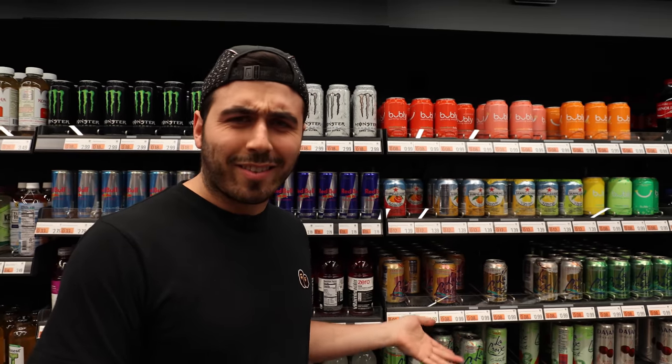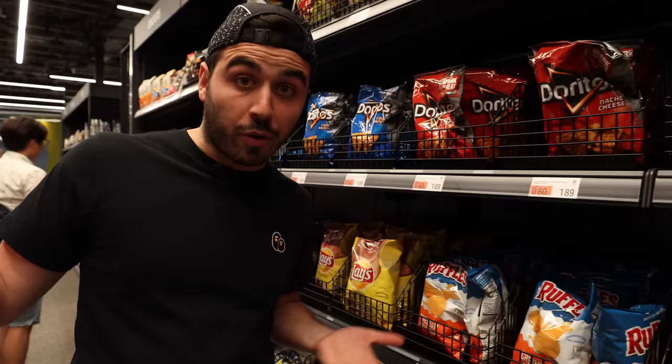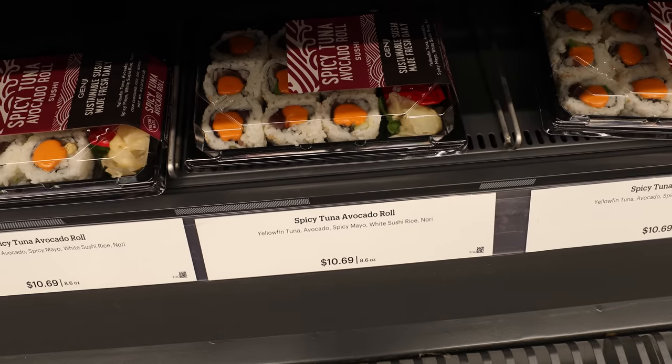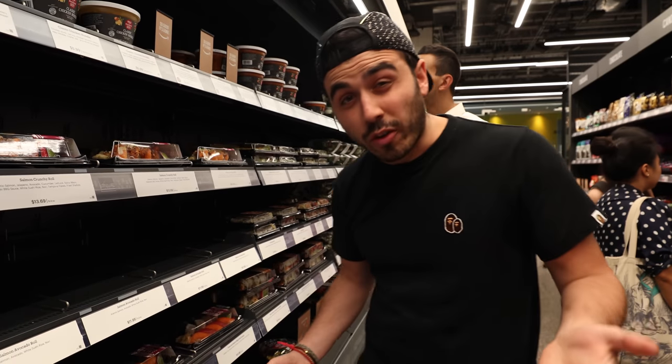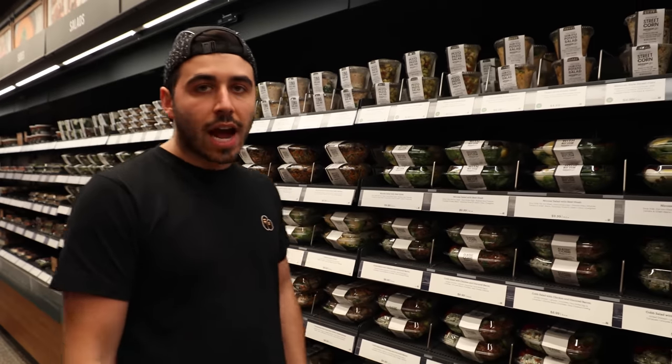My final question: how is the pricing? Is it comparable to a CVS or Walgreens, shopping on Amazon, or a bodega in Manhattan? Looking around: a LaCroix is a dollar, which honestly seems pretty cheap. A bag of Lay's chips is $1.89, which seems pretty reasonable. A spicy tuna avocado roll is $10.69 — for Manhattan, pretty comparable. Salads seem like they're $8, $9, $10. Again, we're in Manhattan, so that's what you're going to pay.